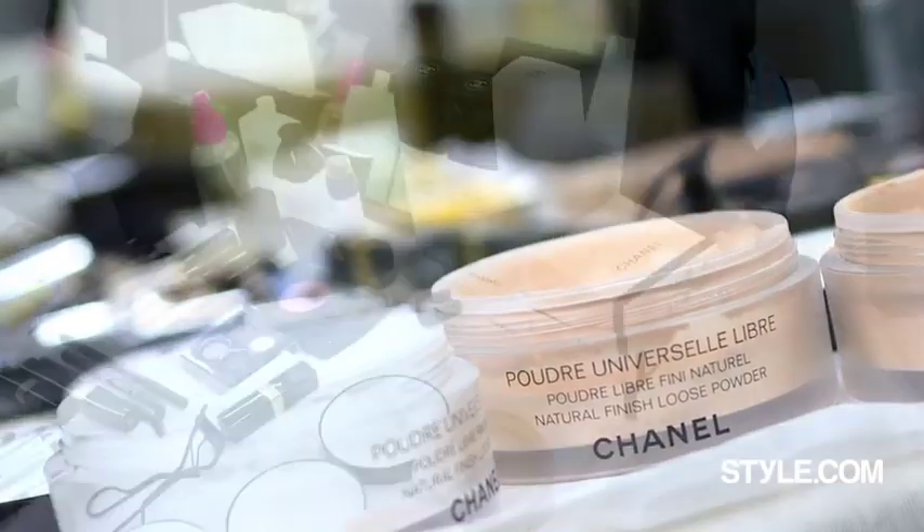Hi, I'm senior beauty editor Celia Ellenberg and we are backstage at the Grand Palais for the Chanel 2013 fall show. We're going to speak with makeup artist Peter Phillips about the look that he's doing here today.